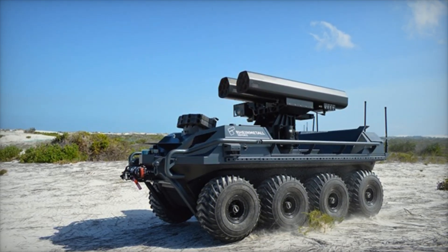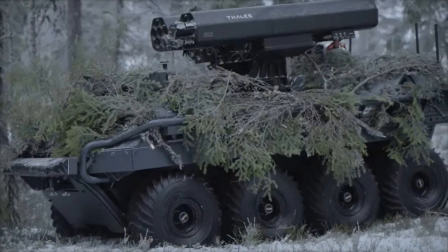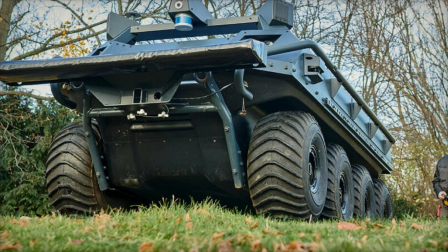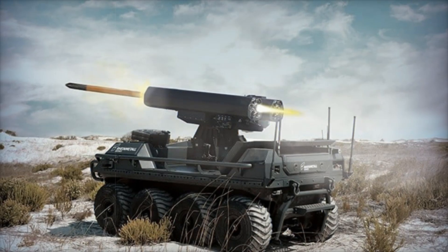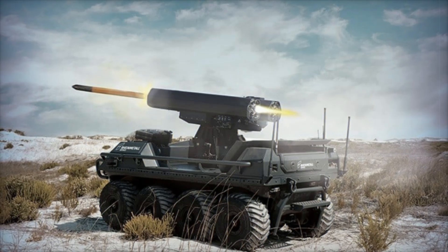For fire support, there is the fire support modification, which is armed with grenade launchers and heavy-caliber weapons. This allows Mission Master to provide infantry support without putting human lives at risk. The medical rescue version is a true battlefield lifesaver — it can evacuate the wounded, ensuring their safety until they reach a hospital. This is particularly crucial in combat situations where every second can save a life.